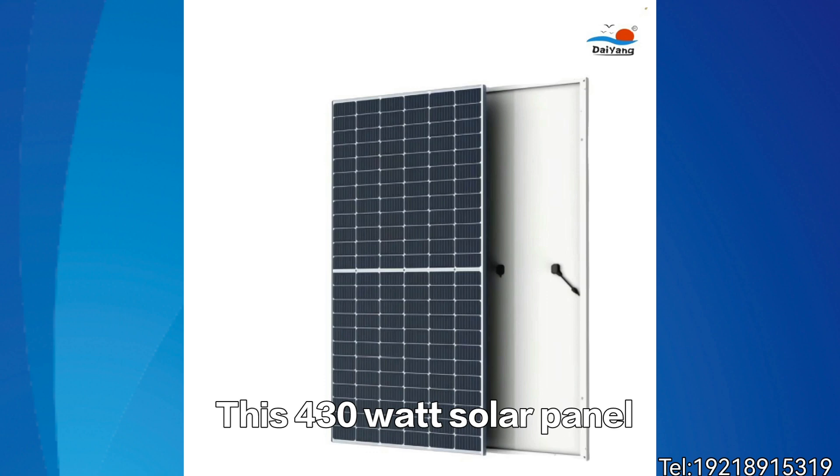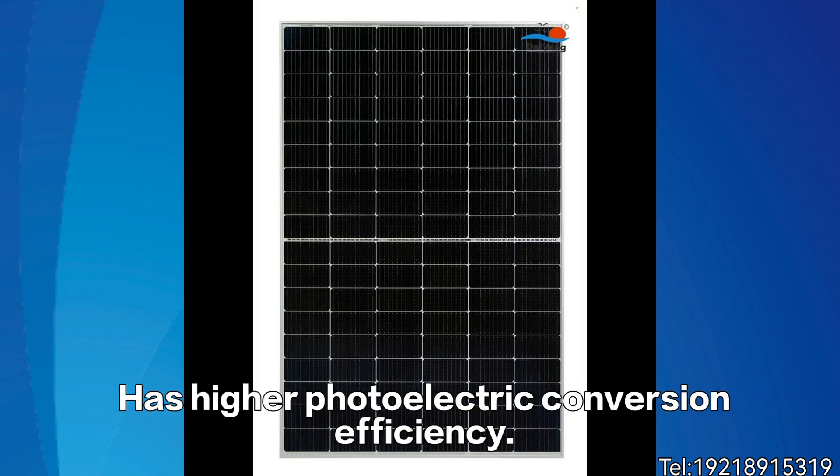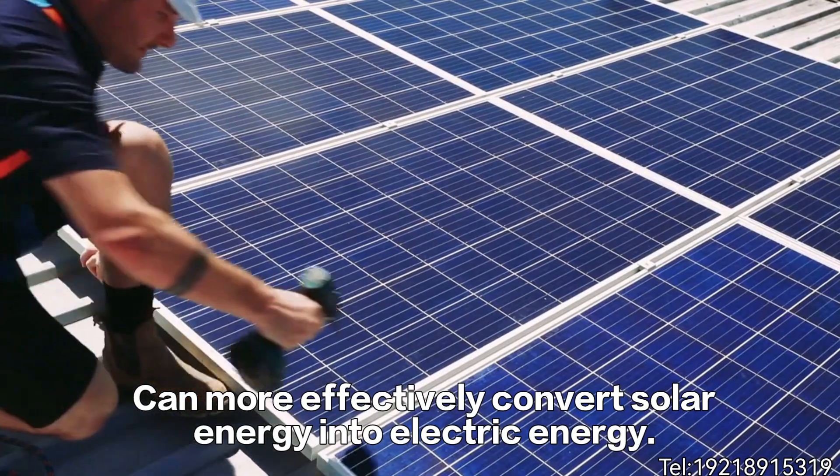This 430W solar panel has adopted advanced monocrystalline silicon materials, giving it higher photoelectric conversion efficiency, and can more effectively convert solar energy into electric energy.